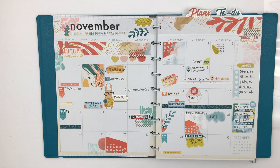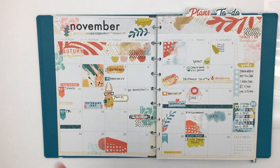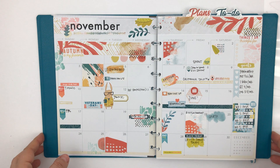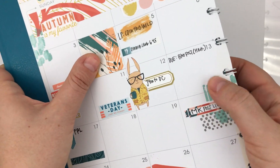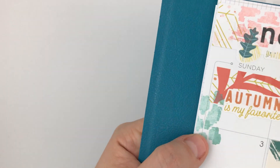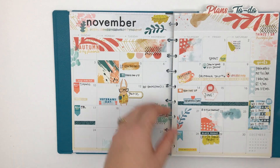I honestly think this is one of my favorite kits — the colors, everything, it's so pretty. It's such a fun take on fall because for someone who doesn't actually see fall in Miami, this makes me really happy. I did end up doing some stamping on the pages which I really like — it looks like it's part of the page, which is really fun. That's my monthly.